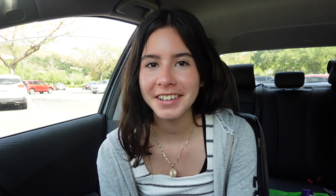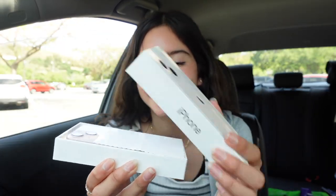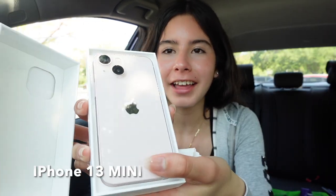I feel so blessed and grateful that I was surprised with this — it's the iPhone 13 Mini! Here it is — the iPhone 13 Mini in the color pink, my favorite. I'm opening it so you guys can see. There's a little cloth inside, and here is the iPhone 13. I can't believe it's mine! I love the color — it's such a baby pink, my favorite shade. I love it so much!